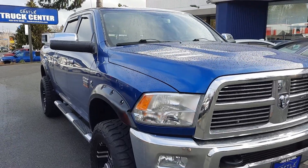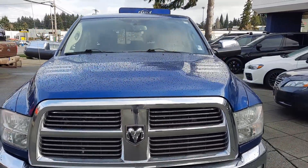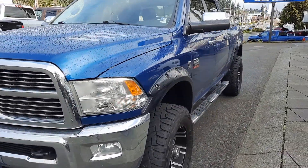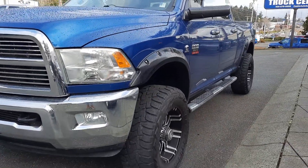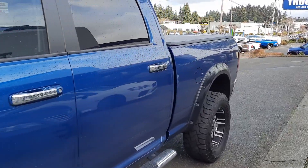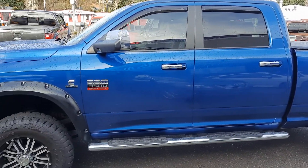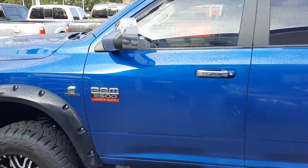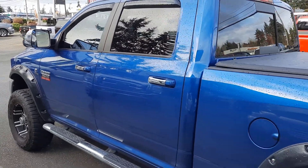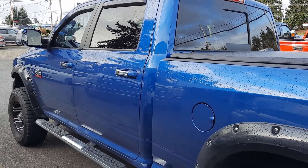Just like in all my videos, we're going to do the outside, we'll do the inside condition and features, I'll turn it over, let's see the dash, all the lights, let you hear it run. But first I just want to cover the outside condition and features. This is an absolutely gorgeous pre-DEF diesel truck — no DEF fluid. It did come with the DPF, the diesel particulate filter.